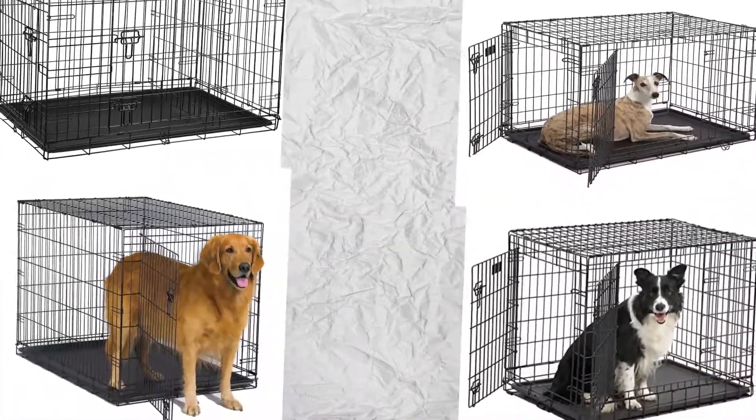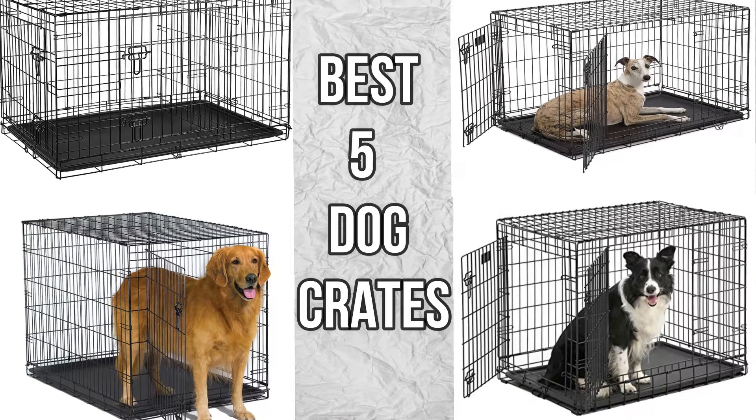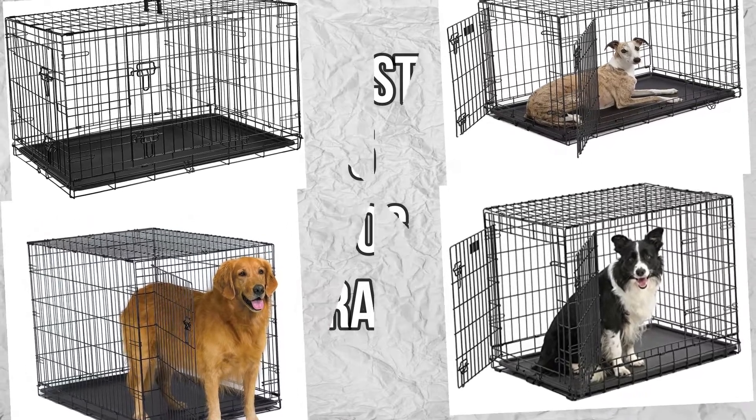If you are looking for the best dog cage, then this video is for you. Let me show you the best 5 dog cages.